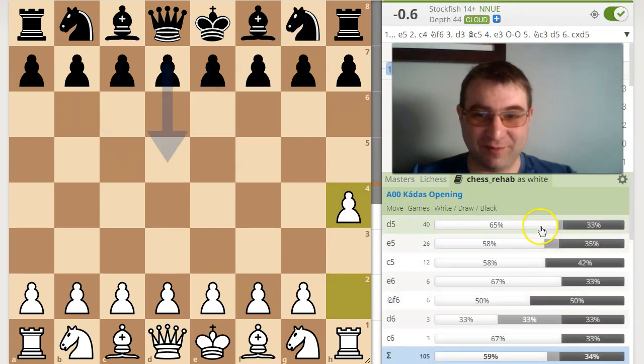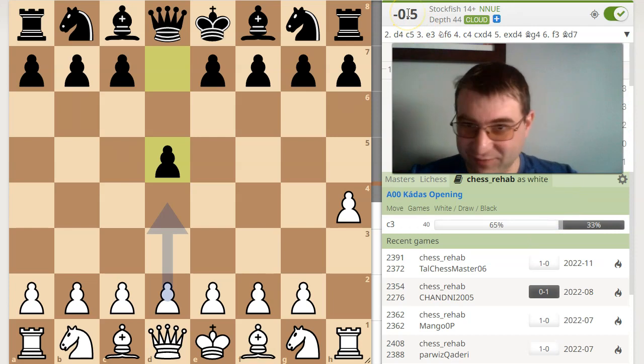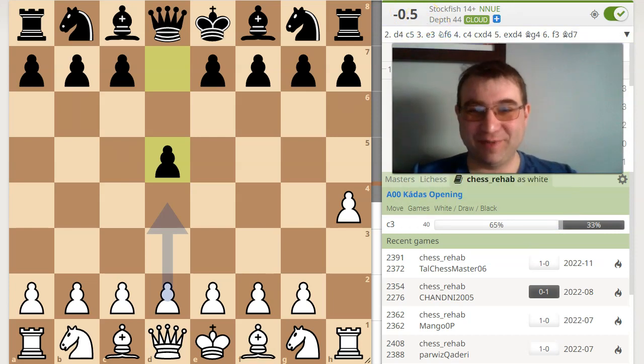Let's do this experiment. The most common reply is D5, and then I'm winning an amazing 60 to 65% of the time. And I'm objectively worse. So this is pretty consistent.